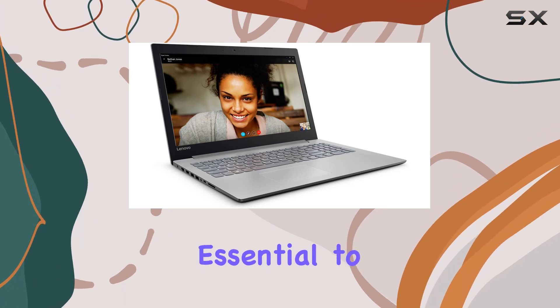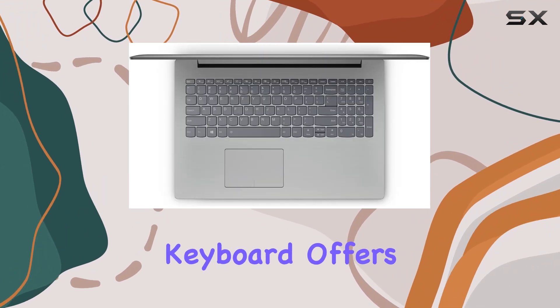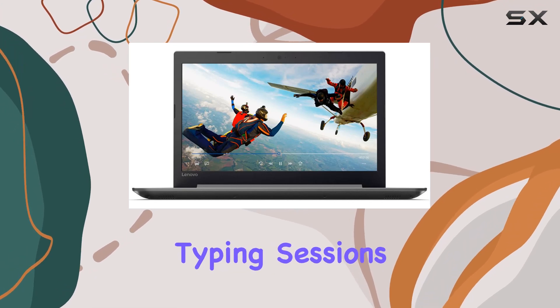However, it's essential to manage your expectations — this isn't a powerhouse by any means. The keyboard offers a comfortable typing experience, with decent key travel and spacing, making it suitable for extended typing sessions.